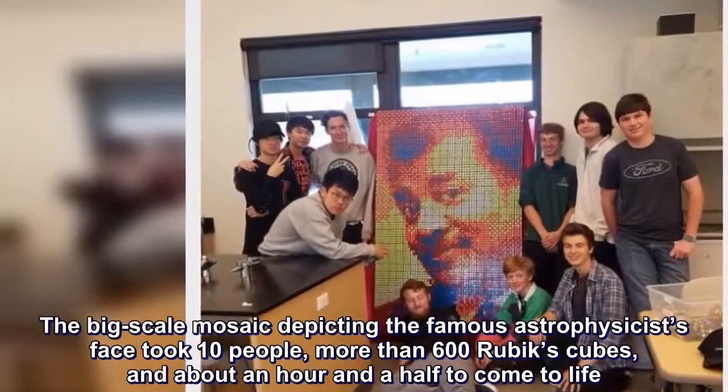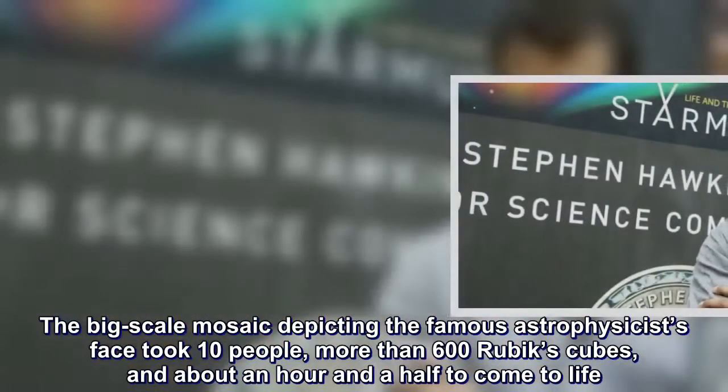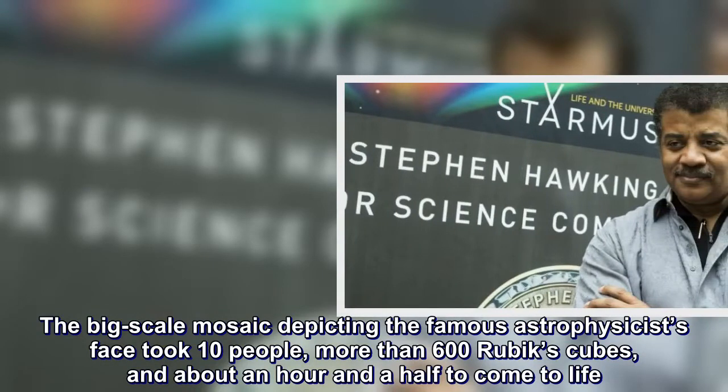The big-scale mosaic depicting the famous astrophysicist's face took ten people, more than 600 Rubik's Cubes, and about an hour-and-a-half to come to life.